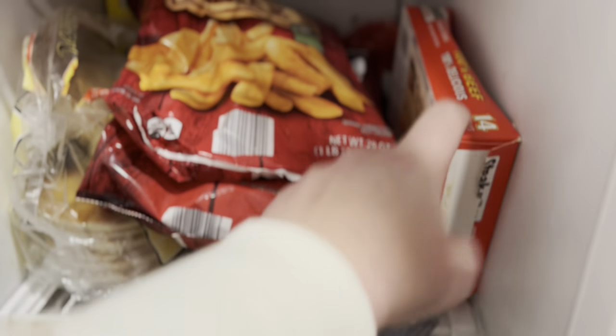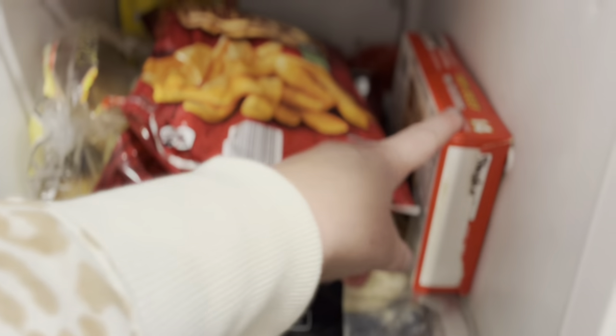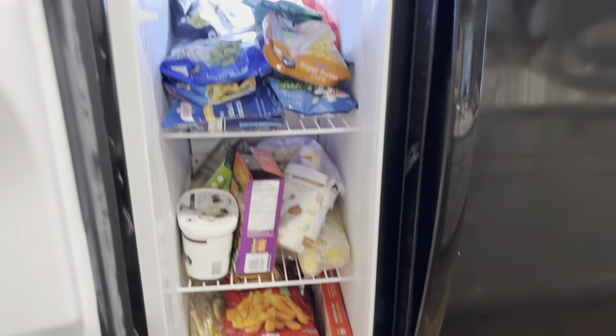And then we do just have some Steak-umms. I bought that when I did that stromboli, which I made a recipe for — I'll link it below if I can remember. And we just have a few more of those to use up. So that is the indoor freezer.